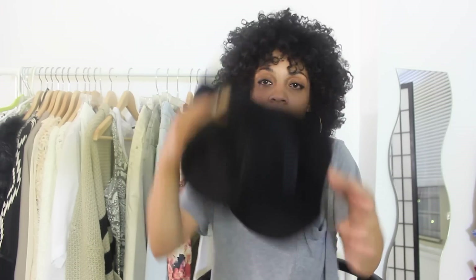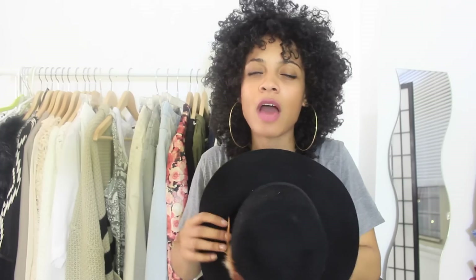My favorite item is this hat. You guys see this all the time — I'm surprised nobody has called me out on wearing it five, six, seven, eight, nine, ten times. But I don't care. It looks great with everything and it's big enough to fit over my curly hair. I got it from Aldo on sale for like ten dollars. I got it in black and brown but I barely wear the brown one.